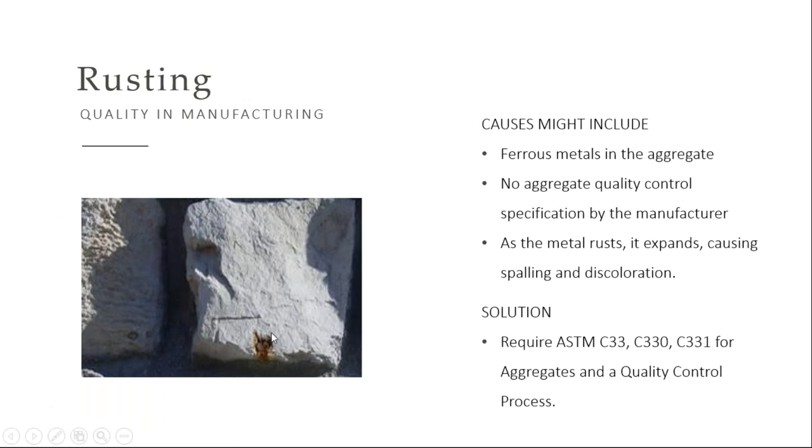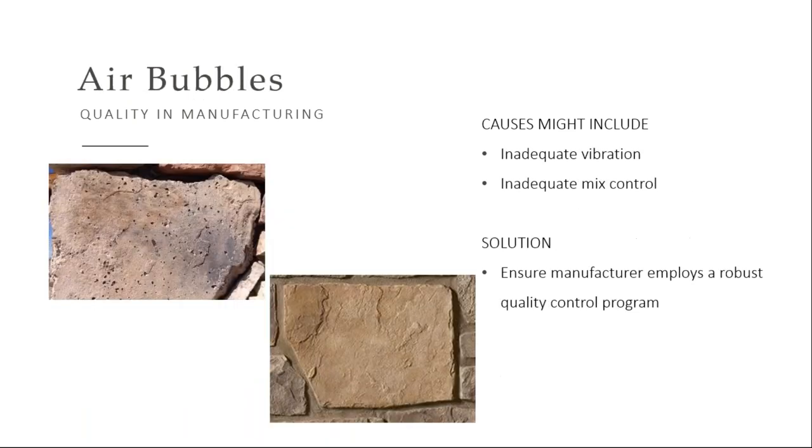I'm not sure if anyone has ever seen rusting in stone before, but this is an example of what can go wrong when the manufacturer doesn't have adequate controls in place. This means there's iron or other ferrous materials in the product. Specific ASTMs are available for the quality of the aggregates and ingredients in manufactured stone.